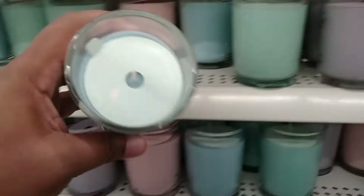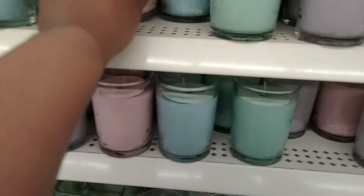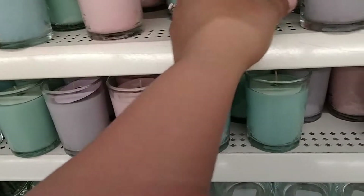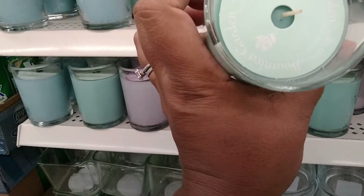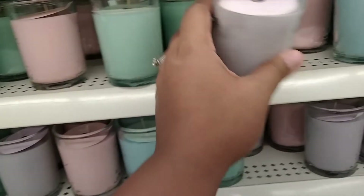These candles are new — spring rain, pink bouquet, botanic garden, and flora dress. These are really pretty.